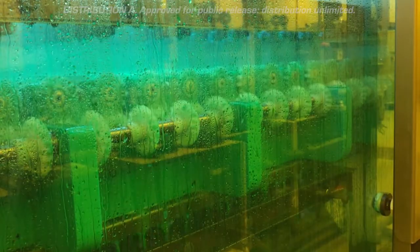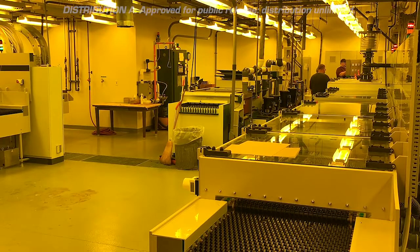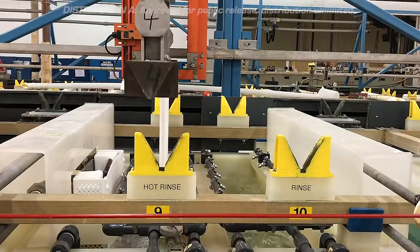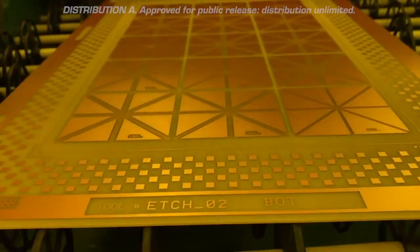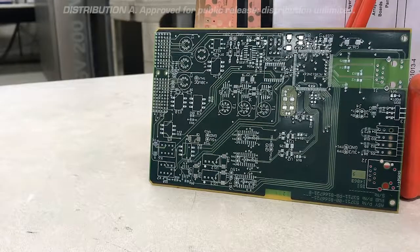The NSWC Crane Printed Circuit Board Lab continues to change the game by being the only lab in the DoD that can completely regulate the entire process, from raw materials to quality assurance, allowing a trusted product to be delivered. Building boards ranging from simple double sides to complex multi-layer.